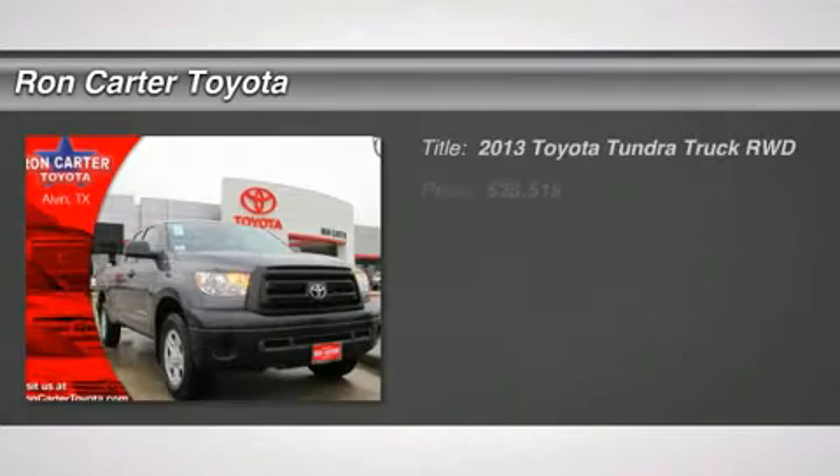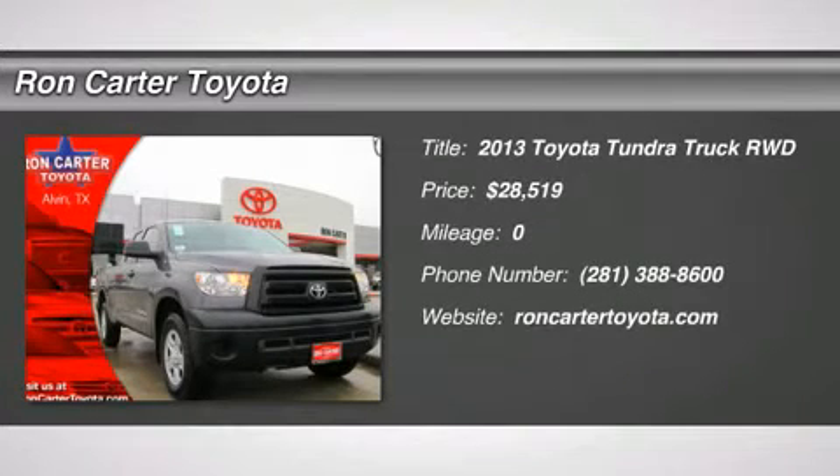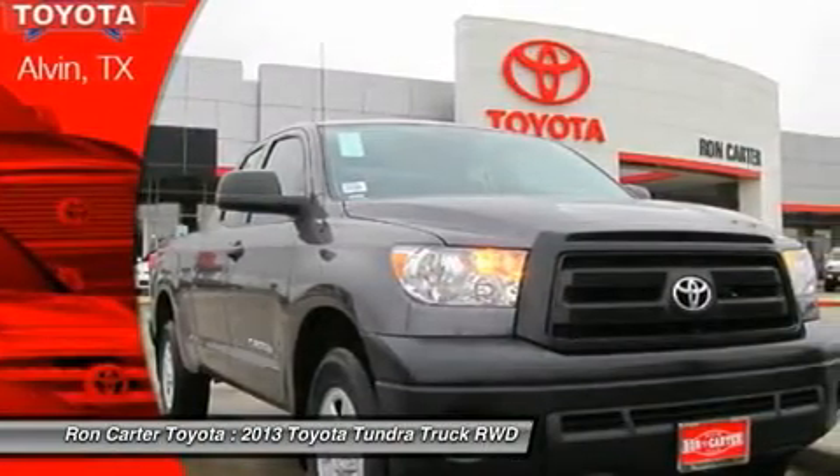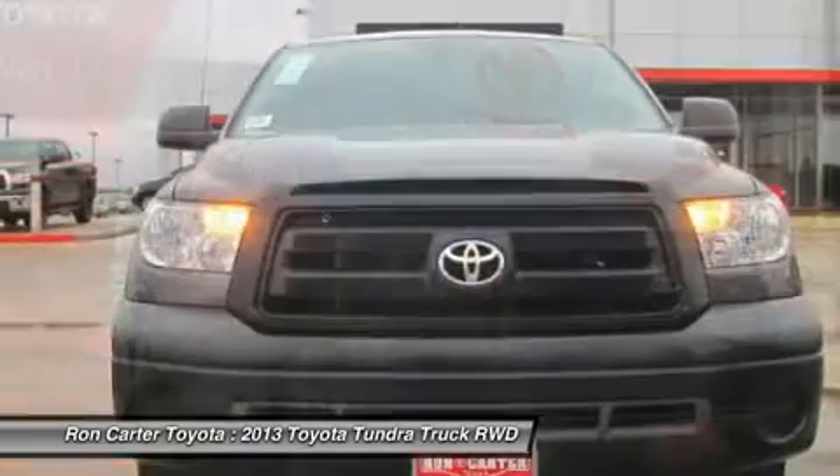The 2013 Toyota Tundra. The Tundra has a number of unique features useful for those using it as a work truck, including extra-large door handles, a deck rail system, and an integrated tow hitch.